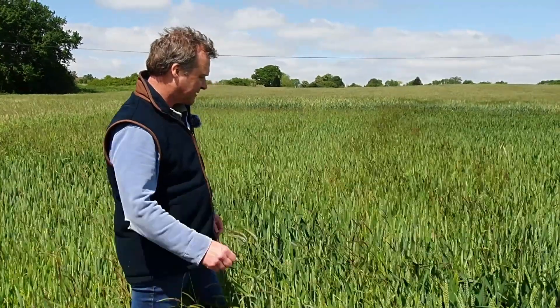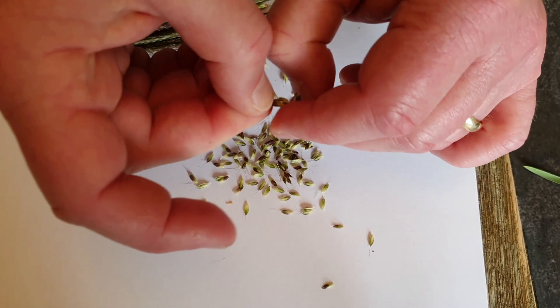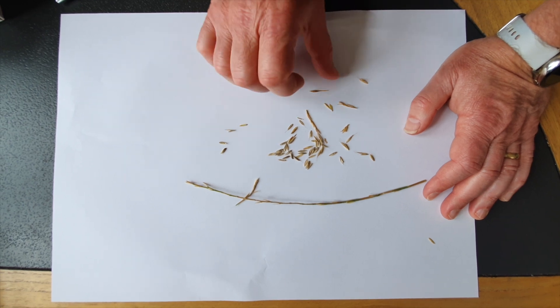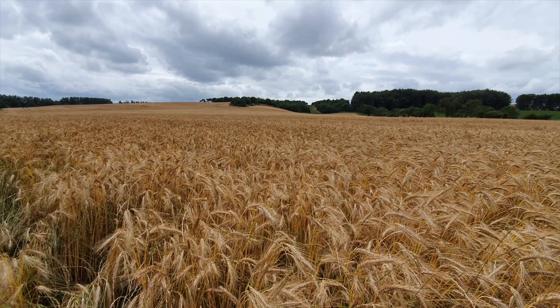Weed scientists had done this measurement for many years but farmers hadn't. The first protocol was the most intense: sample grass weeds as soon as they come out in full head, take 20 heads and count all the seeds, then come back the day before harvest and take 20 heads again - giving a good idea of how much seed was still standing versus what was originally produced. The second protocol was similar but measured seed head length rather than counting. The third protocol was simply to measure at harvest time.